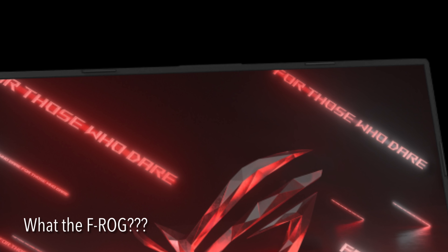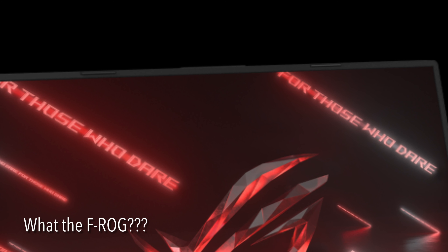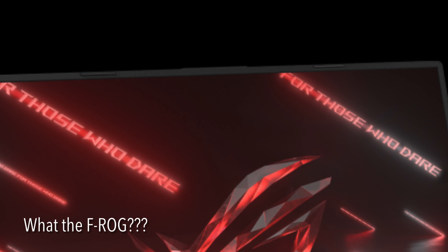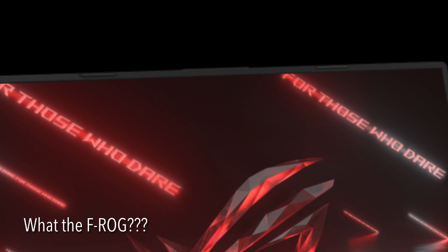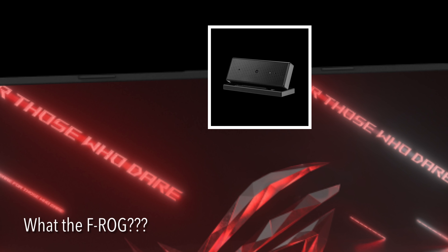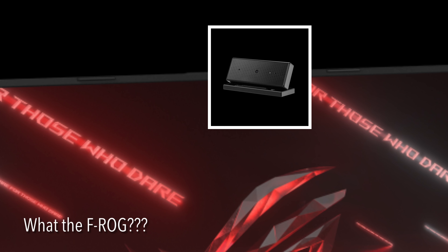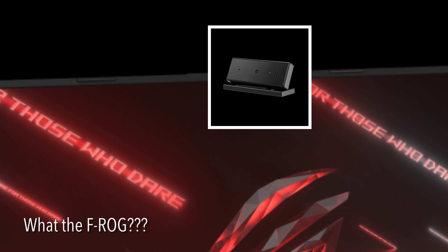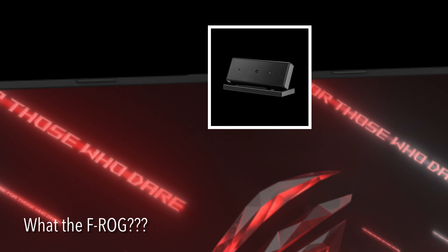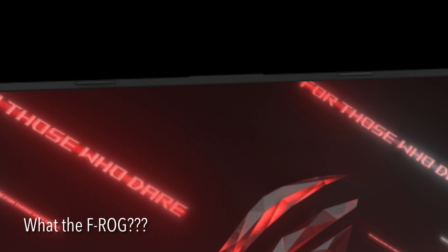I mean, taking out the webcam in 2021 is just mind-boggling to me. What if I really, really want the webcam? Well, you can buy an external one from them with a matching color and put it on top of your gaming laptop. Additional income stream! Smart, right? Well, forget you, Asus. I'm done talking here.